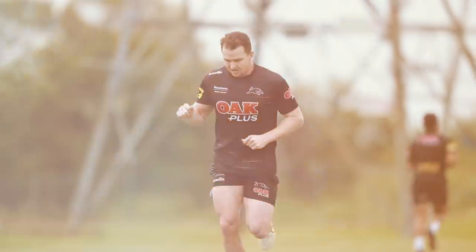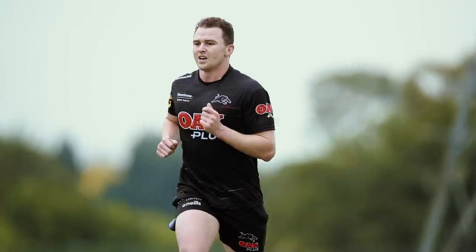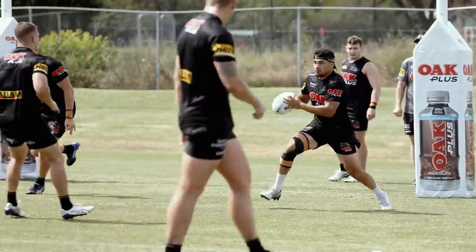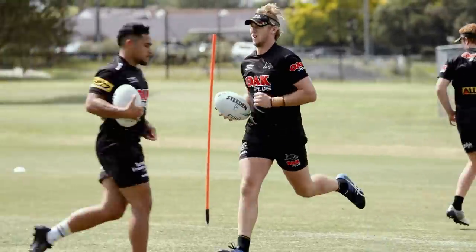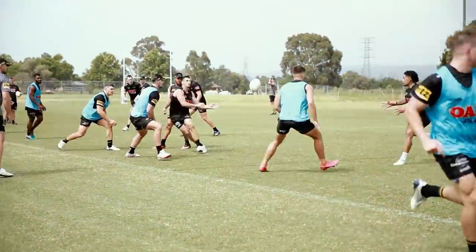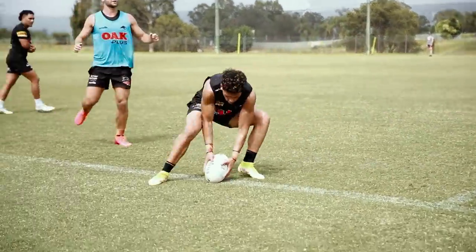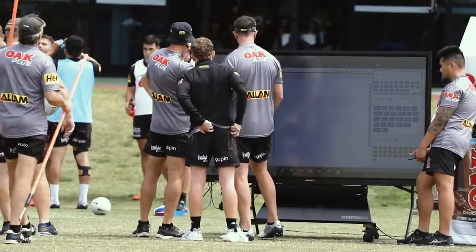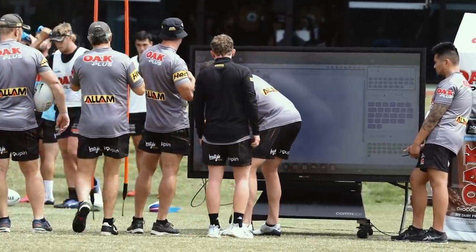We use the GPS in a number of ways. One is to monitor the load of the players to ensure that every individual is reaching their targets for that particular day. We also do it on a collective basis to ensure that when we prescribe a drill it's what we expected it to be from a load and intensity point of view. And then lastly, we can use it as a bit of a competitive measure — so when we play conditioning games, we can compare the players and give them a ranking. There's absolutely nowhere to hide on the field. We can see how fast they're running, how far they're running, how long they're running.